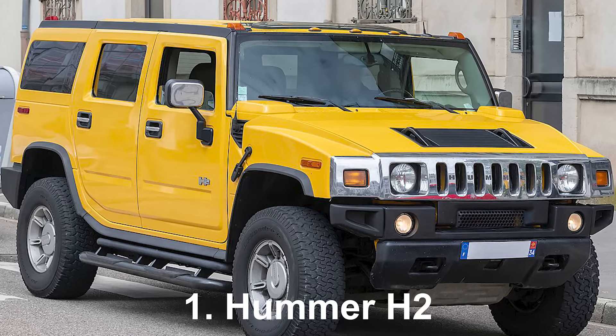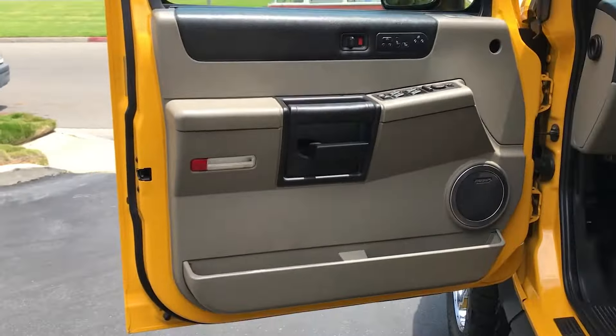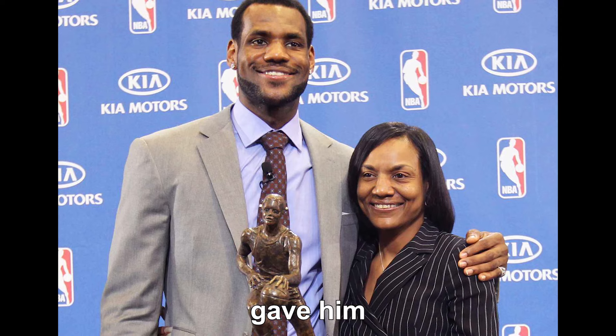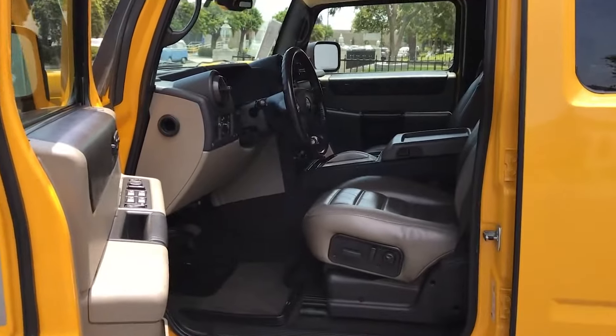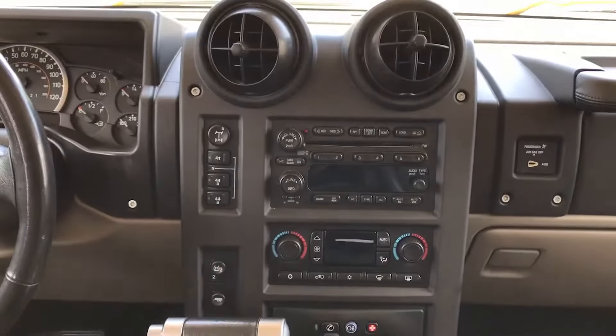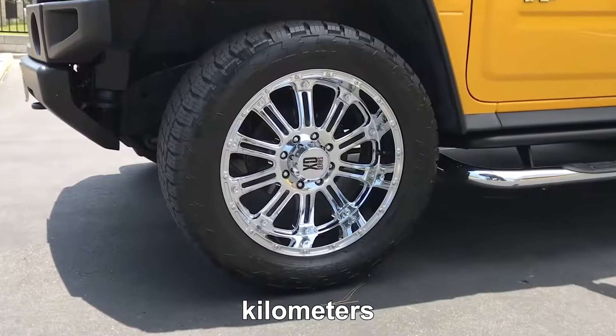Hummer H2. The Hummer H2 is LeBron James' favorite car, especially the yellow one his mom gave him for his 18th birthday. It comes with comfy 8-way power seats and a fancy Bose sound system.